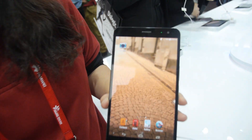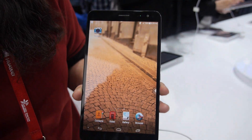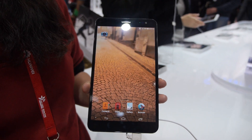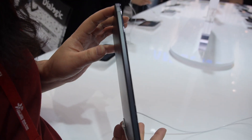This is the Huawei tablet — the thinnest tablet in the world. Thinnest? Thinnest. How thin is this? It's just 7.80 millimeters.